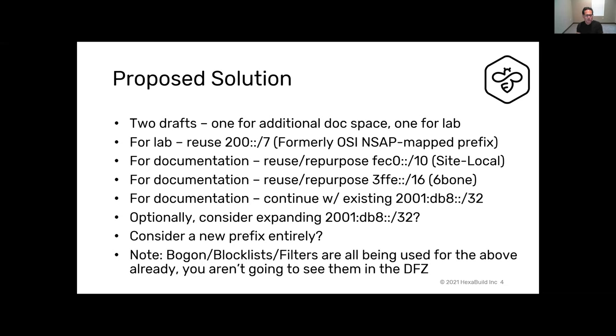We have two drafts — one for additional documentation space, one for additional lab space. For lab, we want to reuse 200::/7, which was formerly the OSI NSAP map prefix. For documentation, we want to repurpose the old site-local fec0::/10, the old 6bone, and the pre-FFE ::/16, and we'll continue to use the documentation prefix 2001:db8::/32.